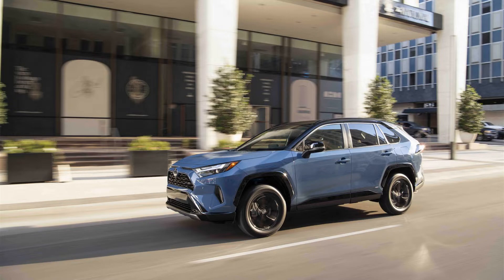The SE Hybrid trim also brings a new color to the RAV4 range, Cavalry Blue, which can also be had on the XSE and the TRD Off-Road.